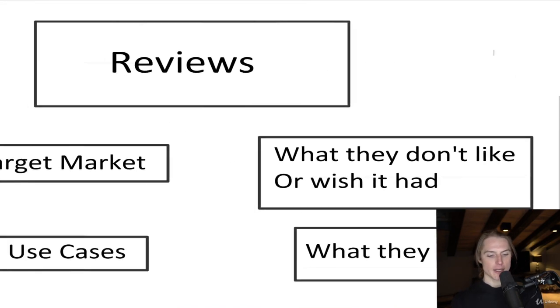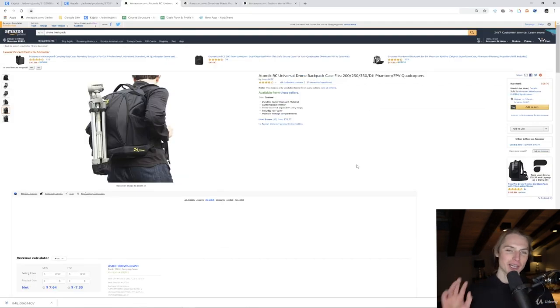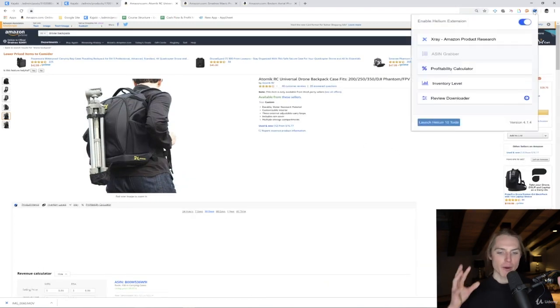It's like they're saying, 'Build this for me.' And then also what they like, because if they like something about it, we should probably include that. We're going to look at drone carrying cases or backpacks just to analyze the market and learn who the people buying are, what their needs are, and what they like and don't like. We'll take a look at this one.